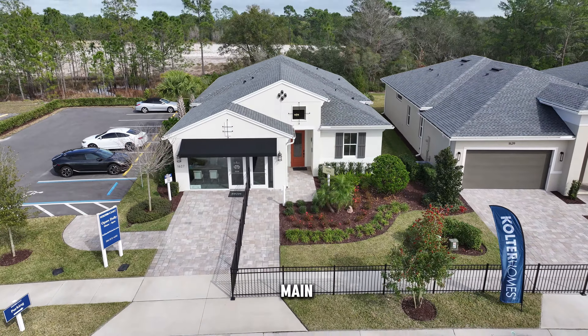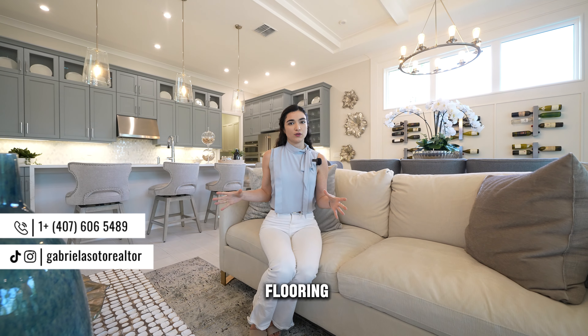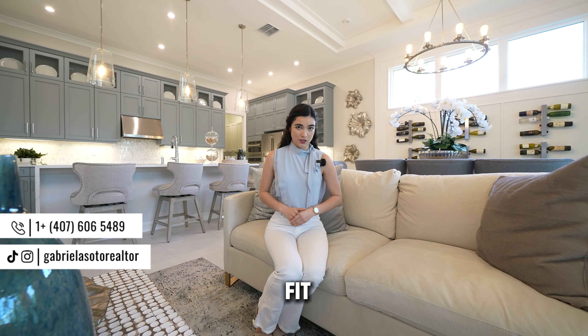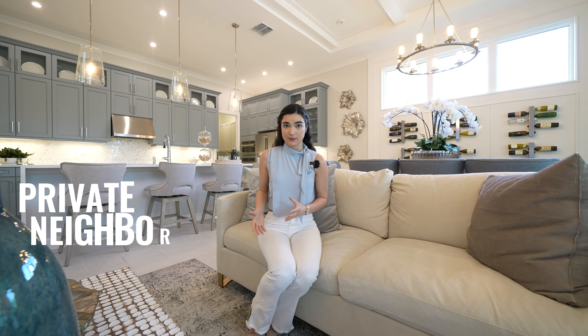Tucked away in a serene corner of this gorgeous home you have your primary suite with high ceilings, extra panel windows with double panels — great for energy efficiency. There's enough room for extra seating, dressers, side tables, and a king-size bed with room to walk around. As a bonus, you can add four feet into this primary suite, extending the lanai and adding square footage to the interior of the property.